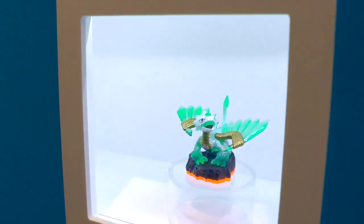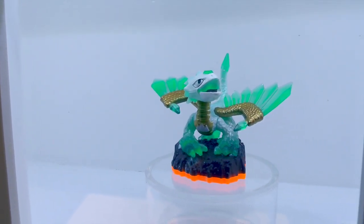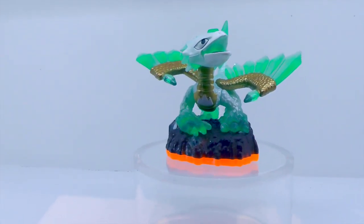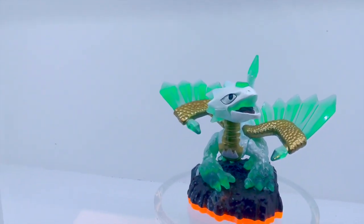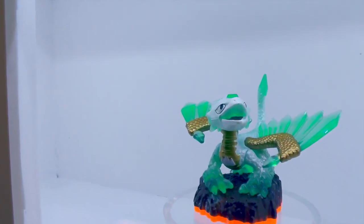Lou agrees to talk us through the figures and they head over to begin. Starting with Jade Flashwing, which is one of the special alt deco variants of Flashwing. She's one of Lou's favorites because she's got gold and green, giving her a really distinct look that also shows up in the game that way.